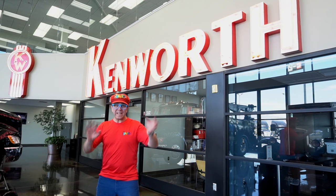Hi everyone! My name is Matty. It's Matty crayon time! Hi everybody! Today we are at Kenworth Sales.